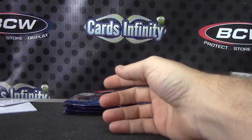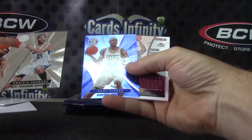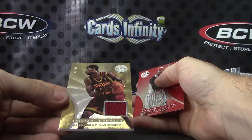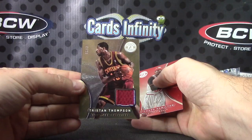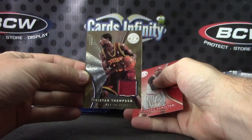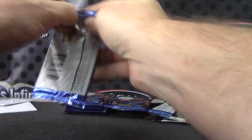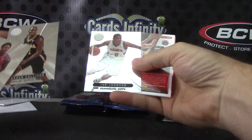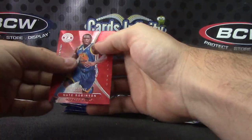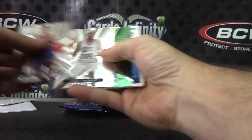There you go — patch number 2 of 10, Chauncey Billups, Richard Hamilton. Andrea Bargnani jersey, jersey, Nate Robinson. Did get a green.